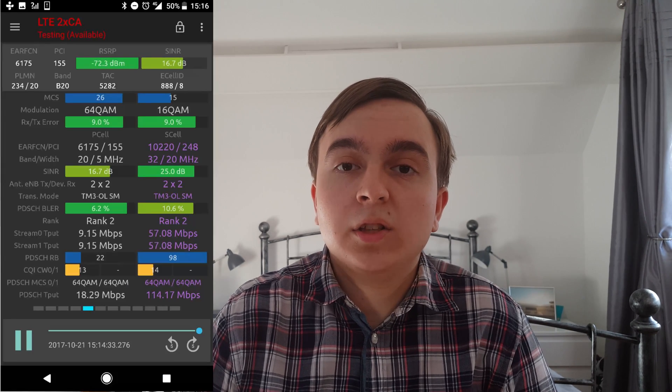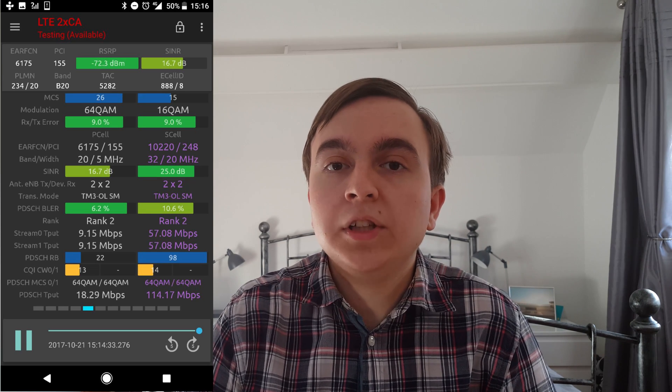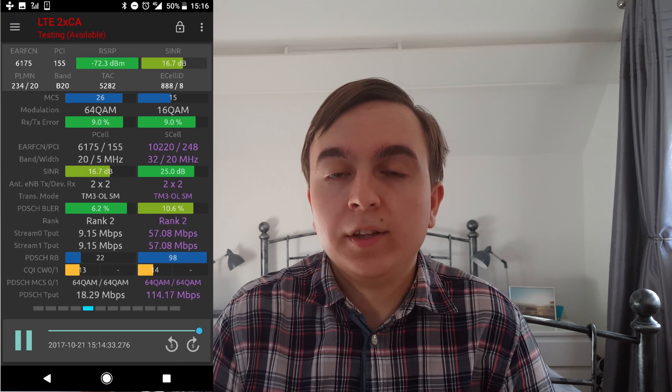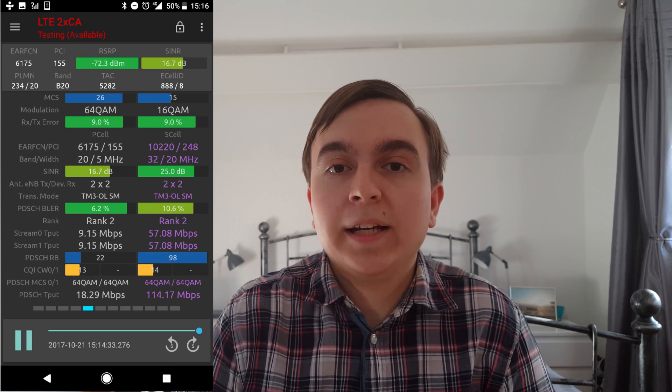My friend who visited Oxford to observe this supplementary downlink deployment was using a Google Pixel which supports band 32 aggregated with band 20, and that's what you see in this screenshot where band 20 at 5 MHz is aggregated with band 32 at 20 MHz.